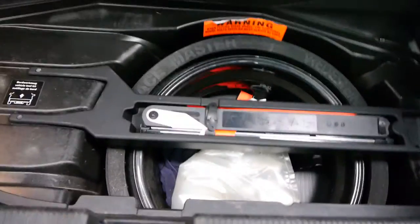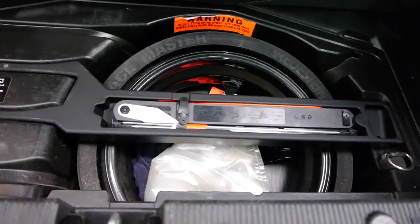It's even got that parcel tray and the fold-forward split seats. Just have a quick look under here — you'll see the mini space-saver tyre with the tools, the jack, and you even get a first-aid kit over there.